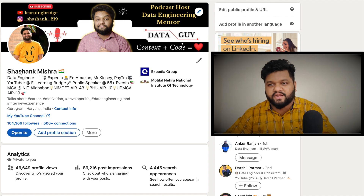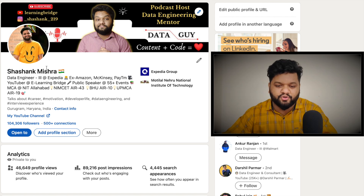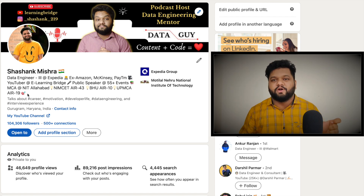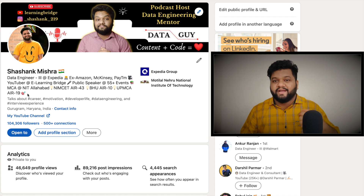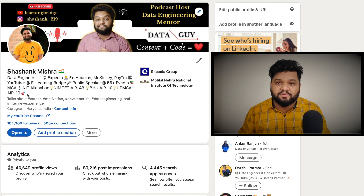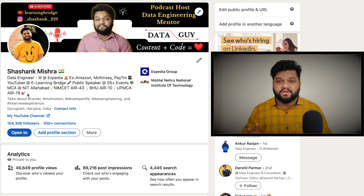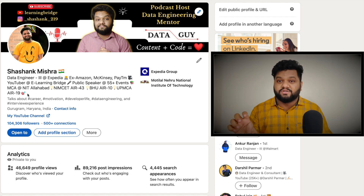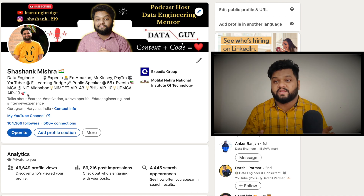Everything starts from the top section of your profile, which is very important. You need to put all the important things here. I've seen people not putting a profile image, which is an important part of creating a decent profile. Your name should also be correct. After that, the headline in your profile is very important. I've seen people writing very descriptive statements but not mentioning the keyword related to their job or designation — keywords like software engineer, data engineer, data analyst, or data scientist. These keywords are very important to get attention from recruiters because when recruiters use LinkedIn they configure what kind of job profile and skill set they're looking for.